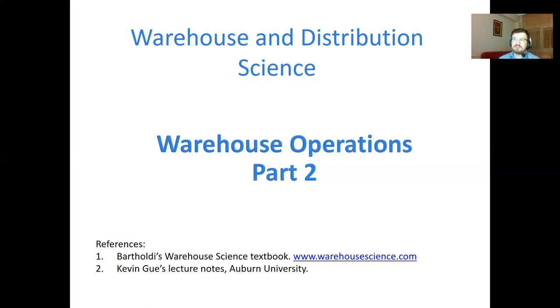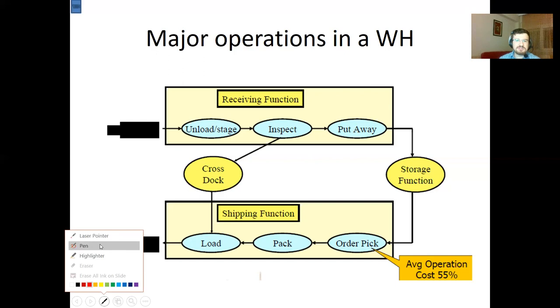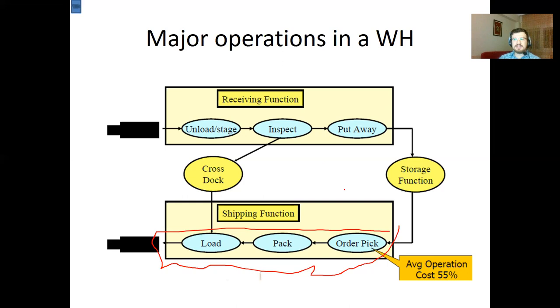We talked about the basics of main warehouse operations. The operations starting from the arrival of a truck until putting away goods to storage locations are called inbound operations. As soon as we receive a customer order, it triggers the order picking operation, and then outbound operations start and end when we deliver the goods with trucks. Now let's take a look at where goods are typically stored in a warehouse according to their size.